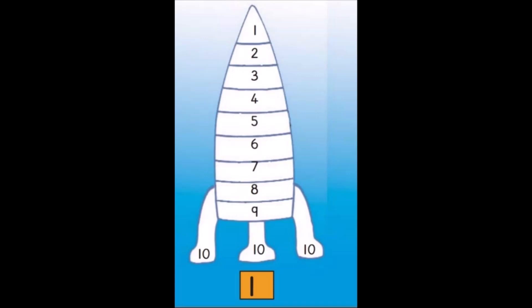Number 6 is white. Number 7 is orange. Number 8 is green. Number 9 is red. And number 10 is black.